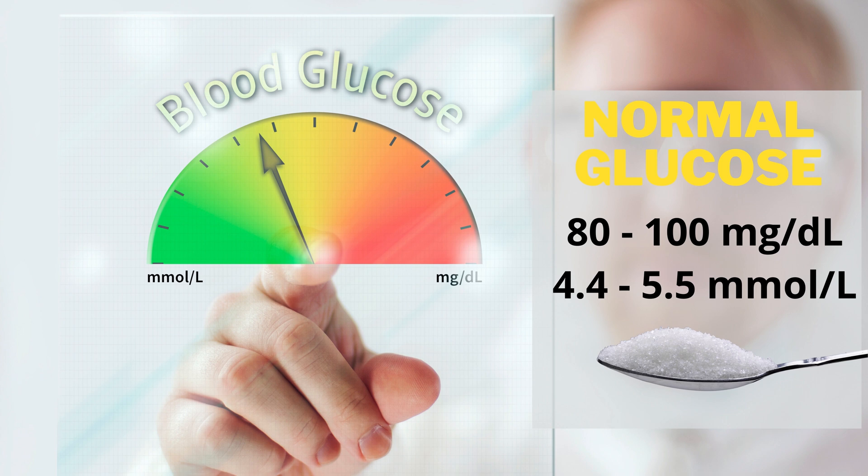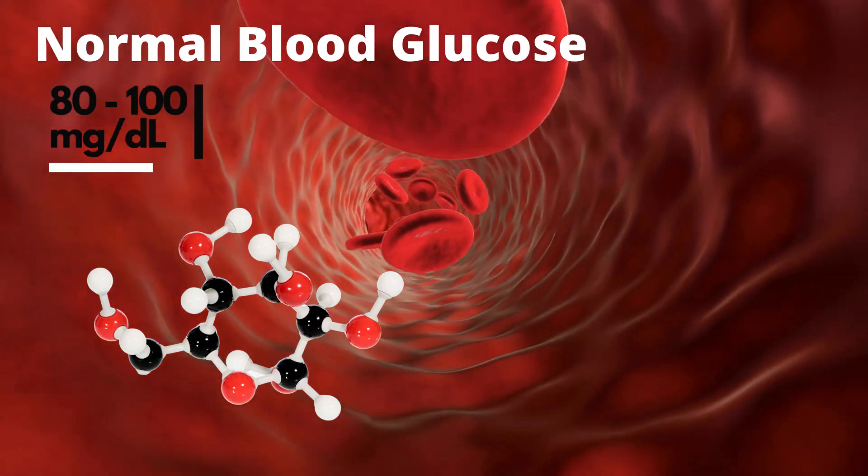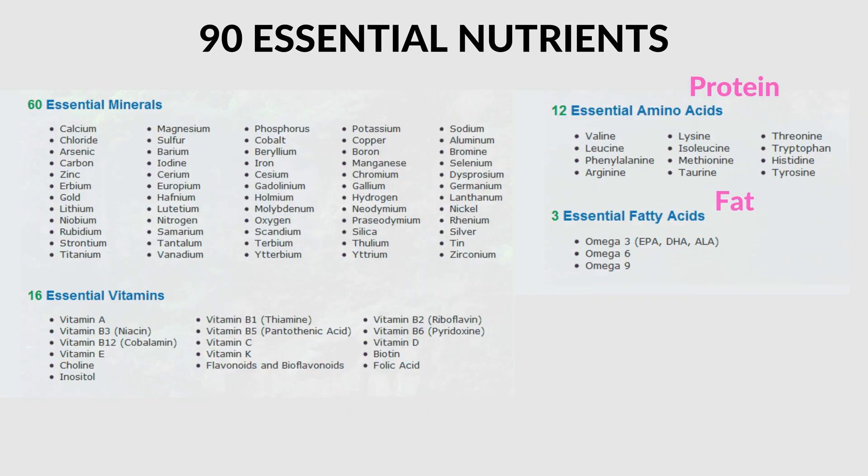So how much sugar or other carbohydrates should you be getting per day to maintain blood glucose at 100 milligrams per deciliter? The answer is zero. The amount of glucose you need per day is zero, because our bodies can make their own glucose from the protein and fat we eat. For the parts of your body that can only run on glucose, you don't need to eat any carbohydrates — you can make your own. There are essential fatty acids and essential amino acids that we must get from our diets, but there are no essential carbohydrates.